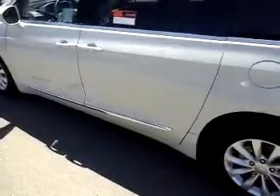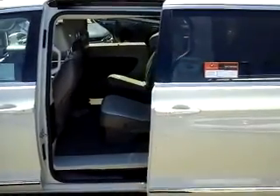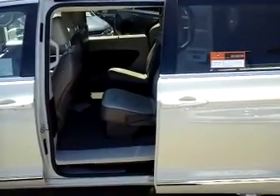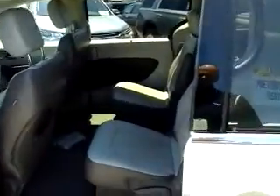Coming around to the side, both doors are also power sliding and open with the touch of a button on your keyless entry key fob as well.